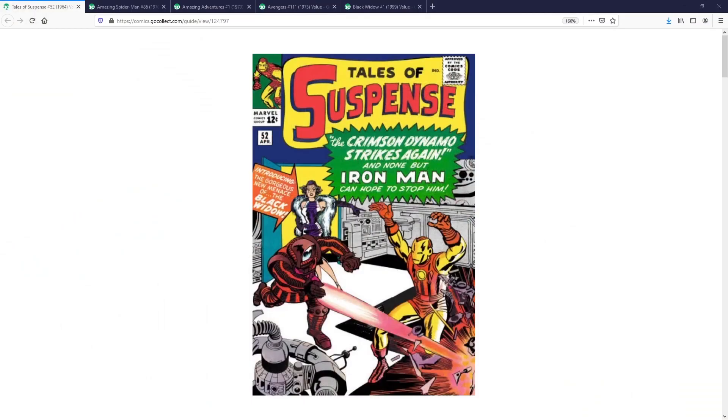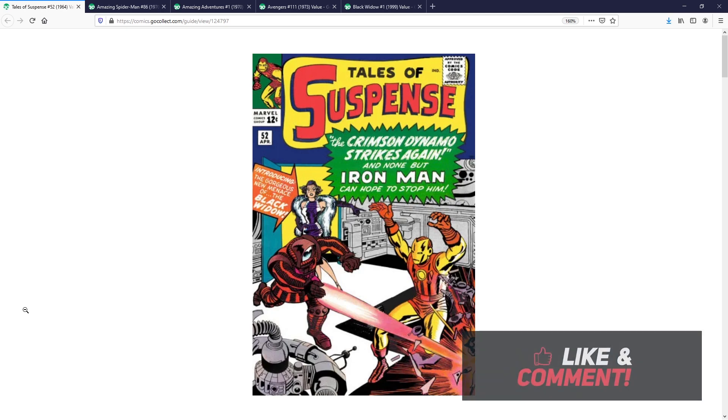My first pick is Tales of Suspense number 52. This is the first appearance of the Black Widow — you see her right there on the cover. This book came out in 1964. Tales of Suspense is, of course, known for issue 39, the first appearance of Iron Man, and Black Widow would go on to make many appearances in the Tales of Suspense run interacting with Iron Man. I thought it was really cool that when we got Scarlett Johansson's rendition of the Black Widow in the Marvel Cinematic Universe, her introduction came in Iron Man 2 — bridging her entrance into the movies the same way the comics did through Iron Man. Tales of Suspense number 52, her first appearance, is the ultimate grail for Black Widow collectors.